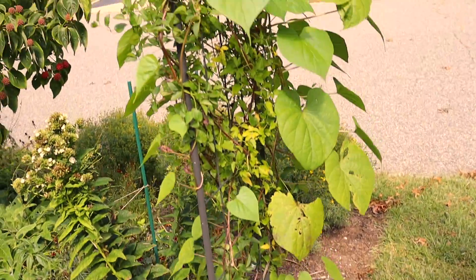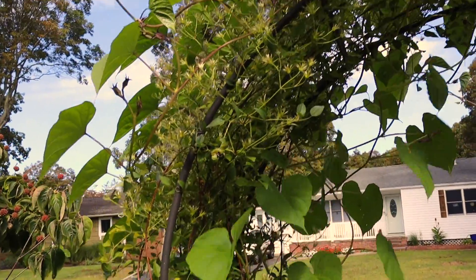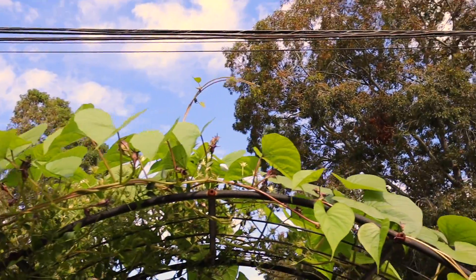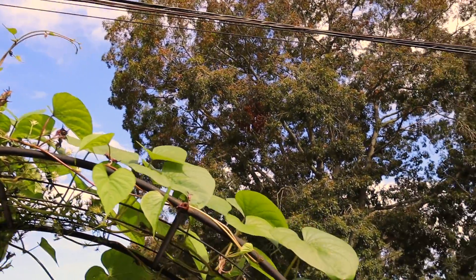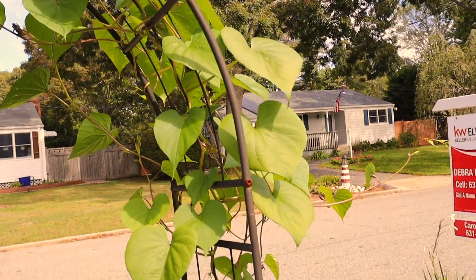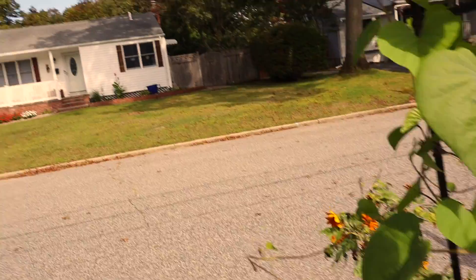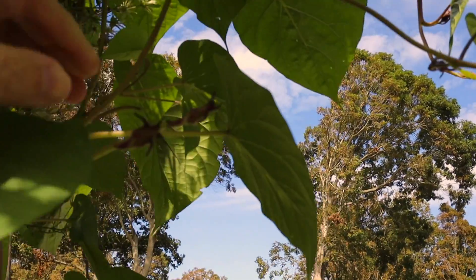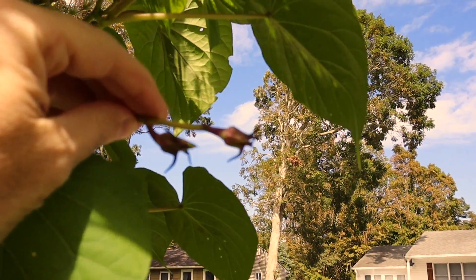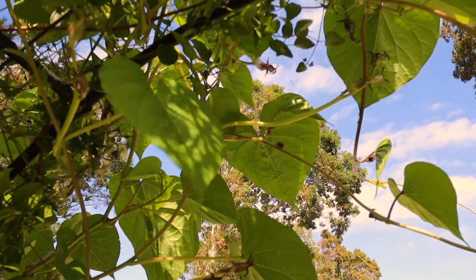On this trellis with clematis, I planted a moonflower — that's what all the big leaves are. You're supposed to get these giant white flowers. What I have is a lot of buds but no flowers — maybe soon.